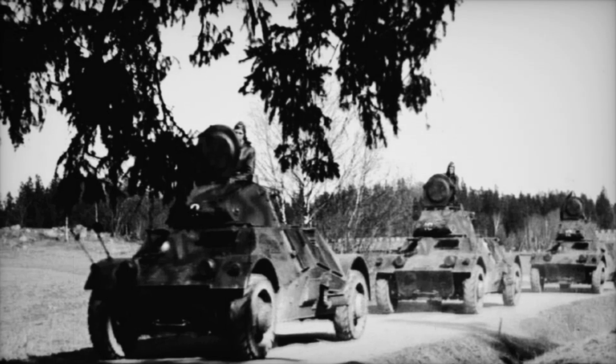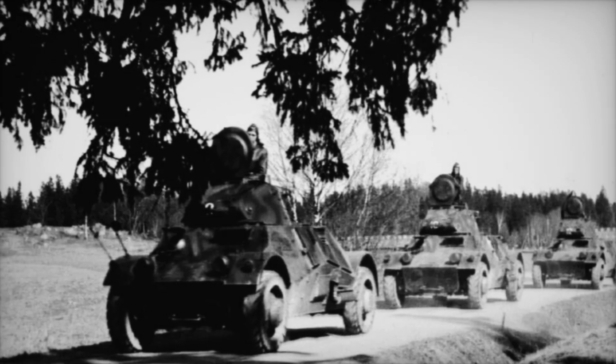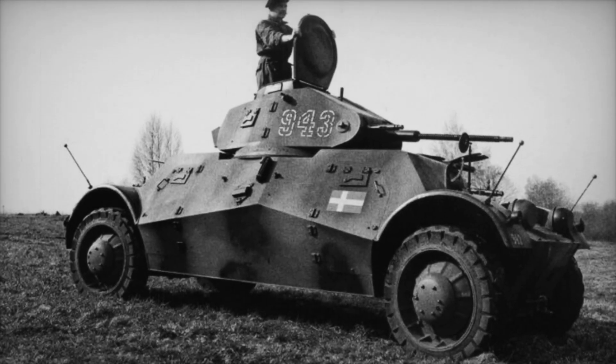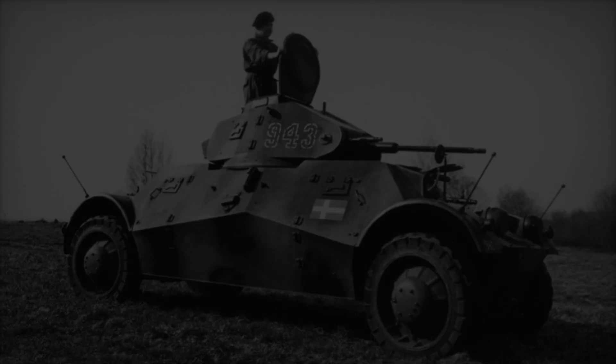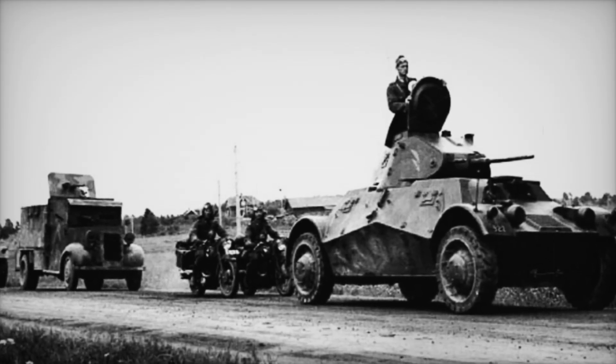The design of the Lynx was quite unique. It featured a long body with large road wheels placed at the extreme corners. This clever design allowed it to move swiftly over different terrains, whether on smooth roads or rough landscapes — like a runner, quick and nimble, able to dodge obstacles with ease. The Lynx could travel at speeds of up to 70 kilometers per hour.